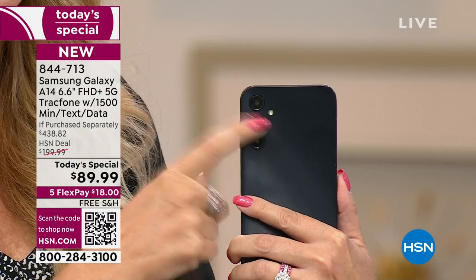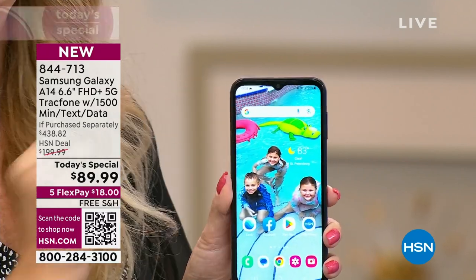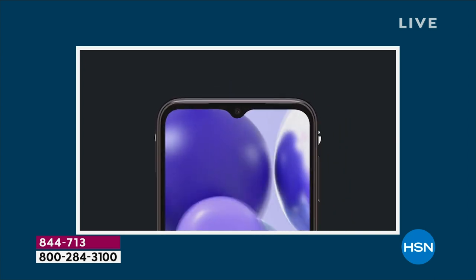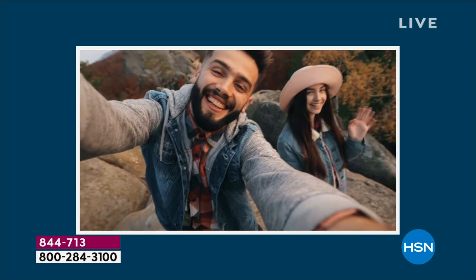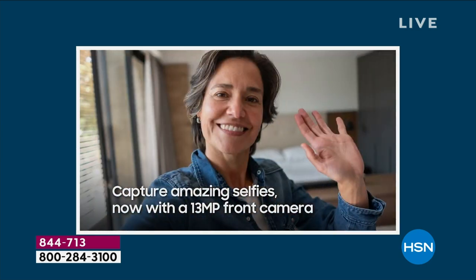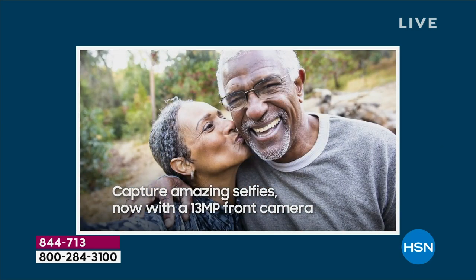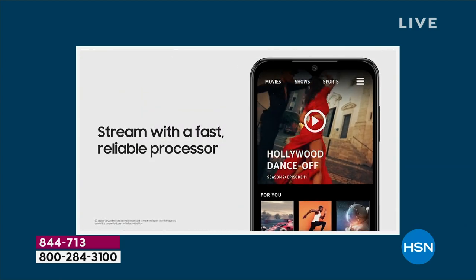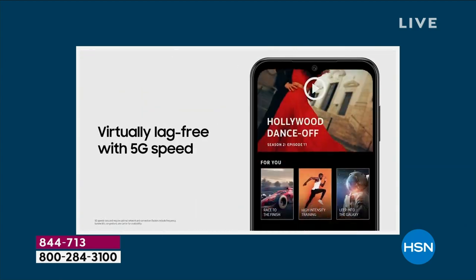50 megapixels with a flash. You also have the front-facing upgraded 13-megapixel camera for your flawless selfies. It does have beauty mode — it smooths your skin. I don't even edit a photo anymore and people tell me I look a lot younger in my photos, and I think that counts for a lot.